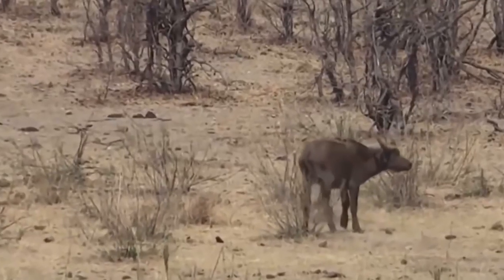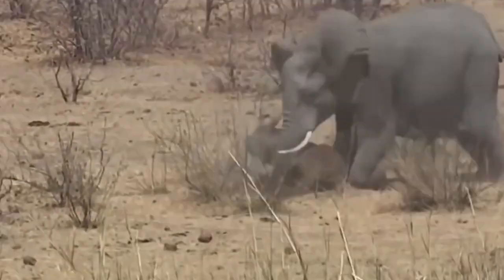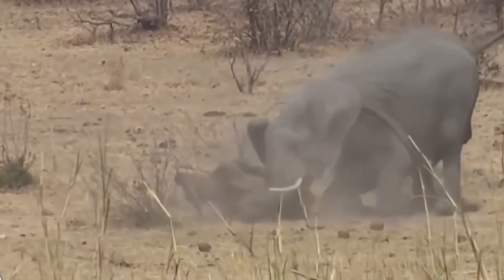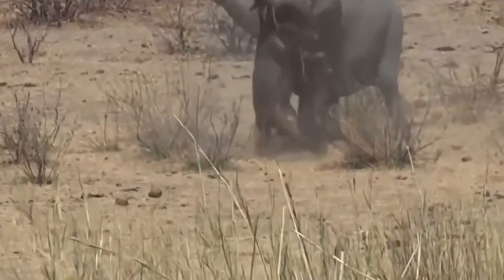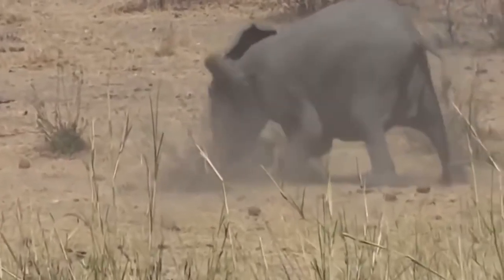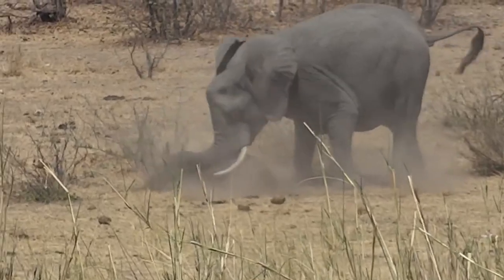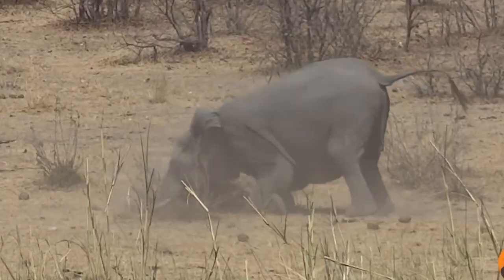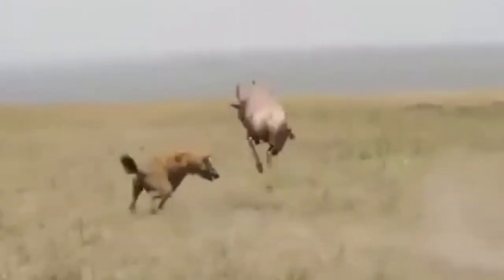Get ready to witness the raw strength of an elephant as this magnificent beast charges towards a helpless buffalo, crushing it into the ground without mercy. With an astonishing weight of 14,000 pounds, this unstoppable force leaves you breathless as it charges towards its prey, leaving no chance for the buffalo to survive — trampled and impaled by its massive killer tusks.